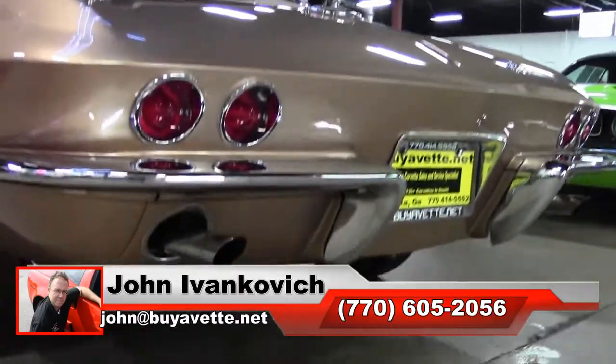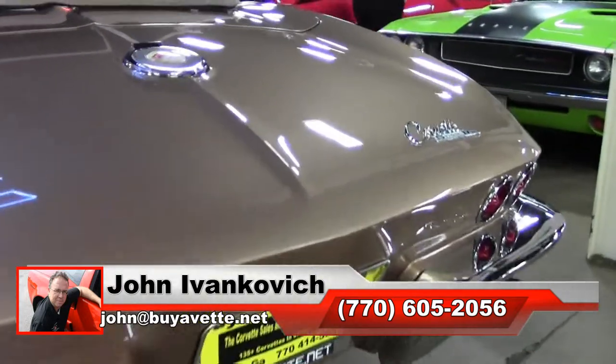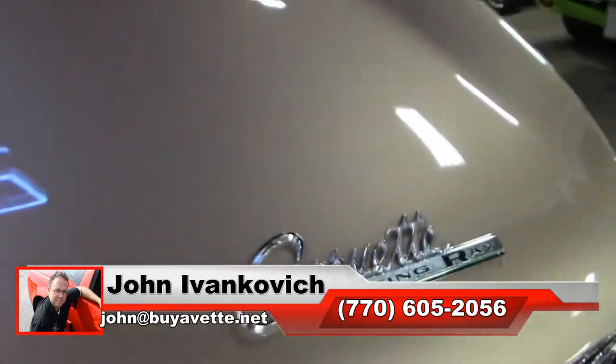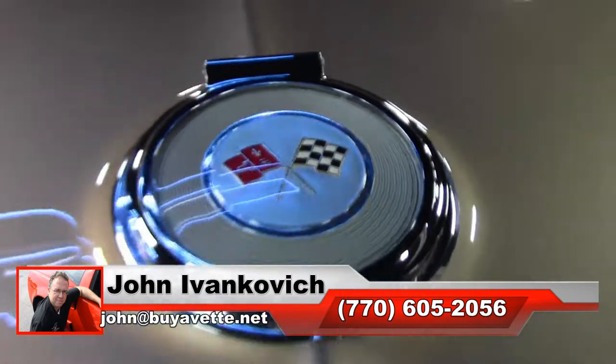Call 770-605-2056 or email john at viavet.net if we can assist you with this beautiful 1964, or any of the other Corvettes we carry in stock. We'll see you all out on the road.